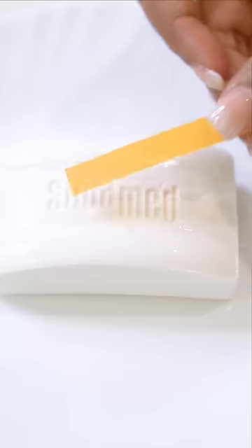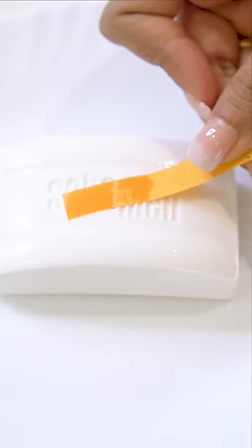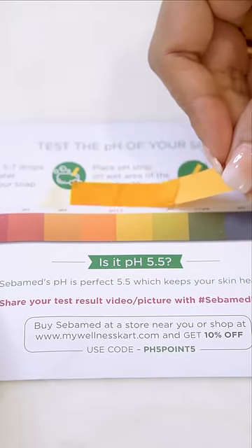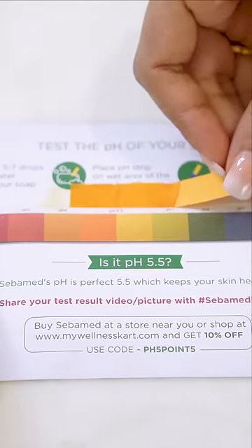Their products are dermatologically tested and safe is best, because they help in faster development of baby's skin barrier and keep baby's delicate skin soft and hydrated. I just didn't believe it until I took the Perfect pH 5.5 proof myself.